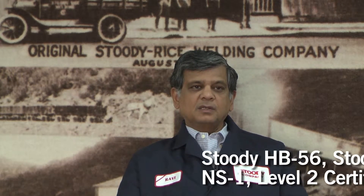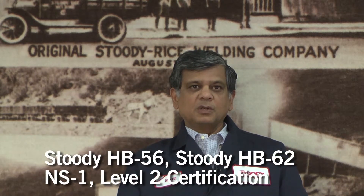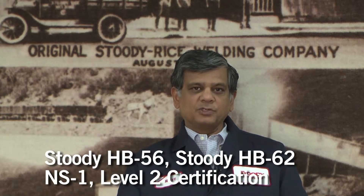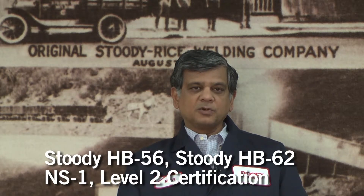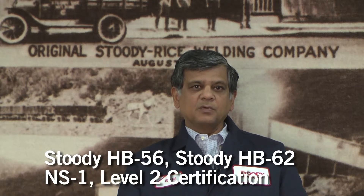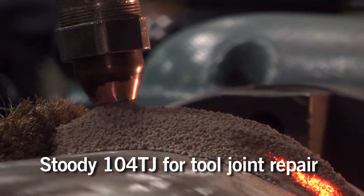For hard banding applications, we have developed two unique products. These products, labeled HB56 and HB62, are qualified to NS1 level 2. The qualification implies that products have gone through a stringent test methodology, which means for the end user a high degree of quality and reliability.